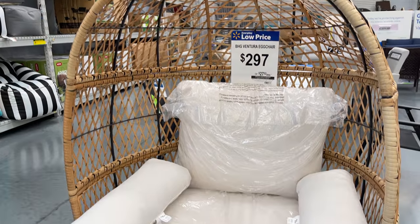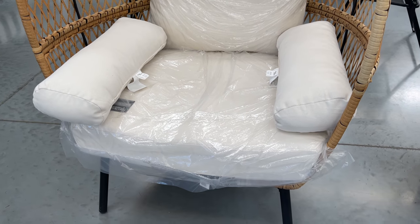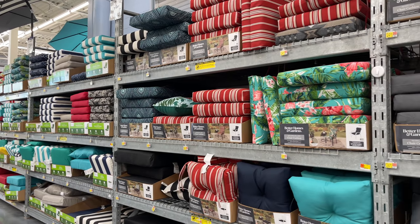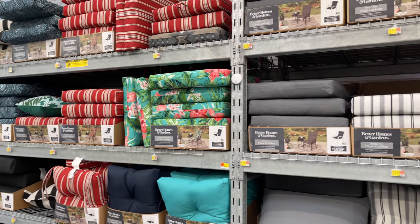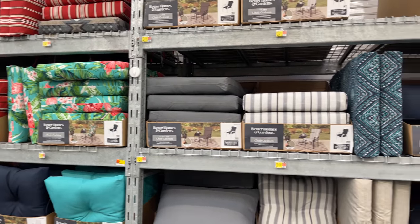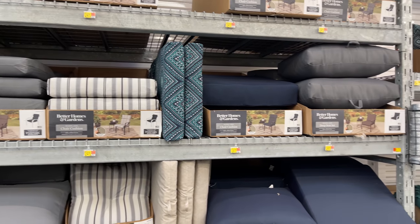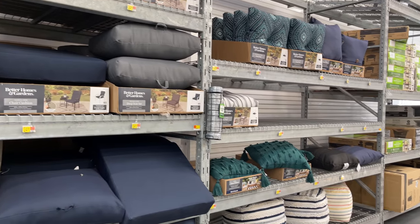The outdoor Ventura egg chair is another top pick for me, but unfortunately I just didn't have anywhere to put it — it's a great-looking piece of furniture. The best part about Better Homes and Gardens at Walmart is that they have a plethora of different styles and colors to choose from. So if you already have furniture and just need to freshen up your pillows, definitely check out the outdoor section at Walmart.